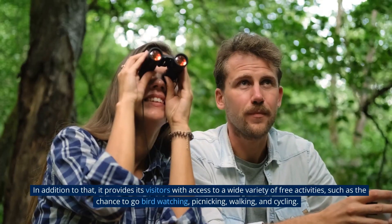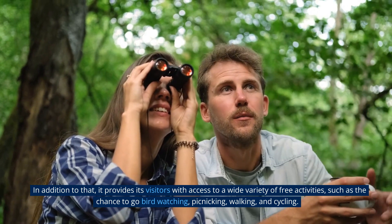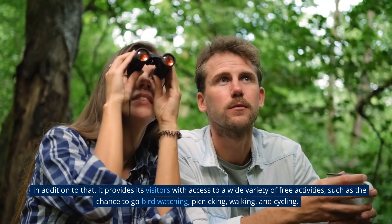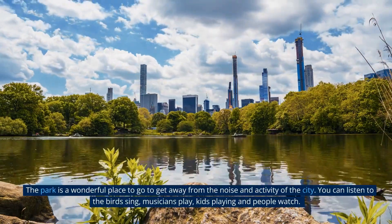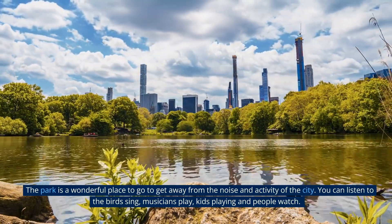In addition to that, it provides its visitors with access to a wide variety of free activities, such as the chance to go bird-watching, picnicking, walking, and cycling. The park is a wonderful place to go to get away from the noise and activity of the city.